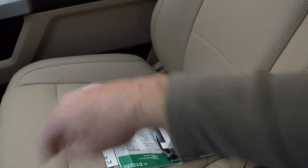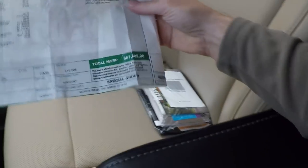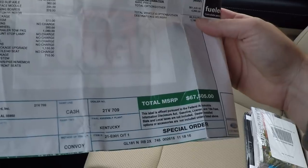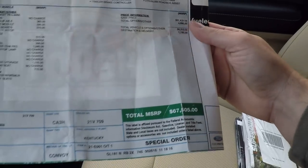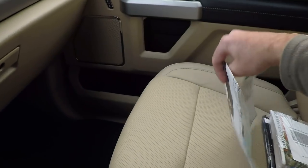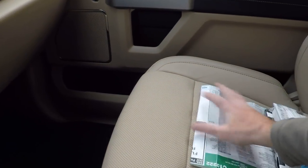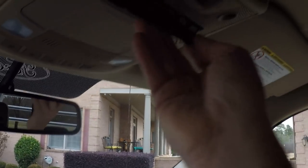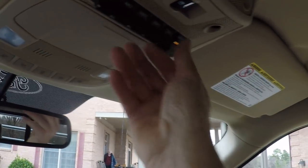I've got both keys, the manual, and the original window sticker — $67,500 plus probably a $4,000 or $5,000 bed, so over $70,000 invested on a nice truck that's just like new condition. Got automatic dimming rearview mirror and auxiliary switches if you install accessories like lights or a winch.